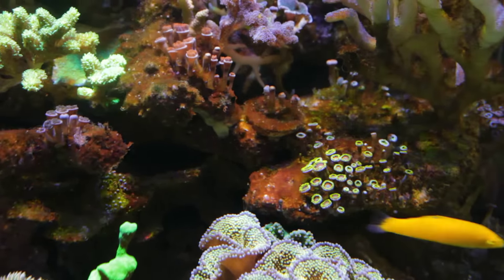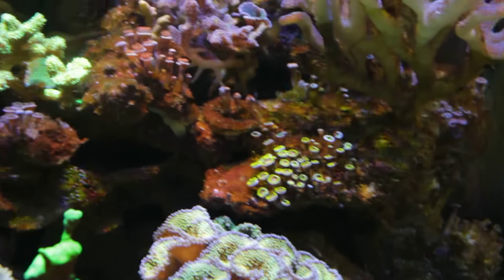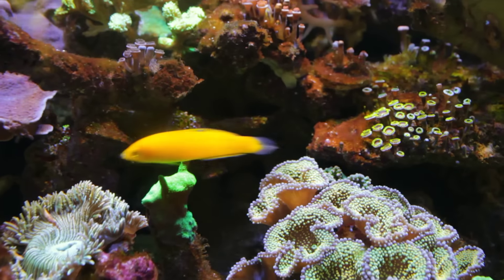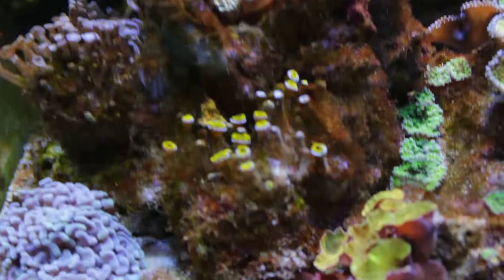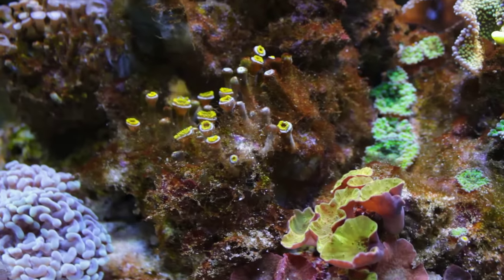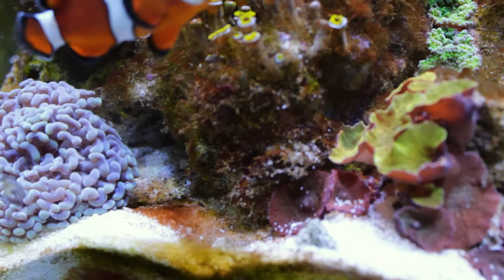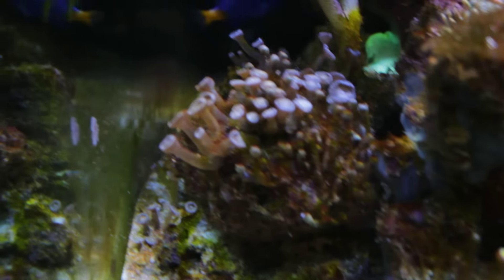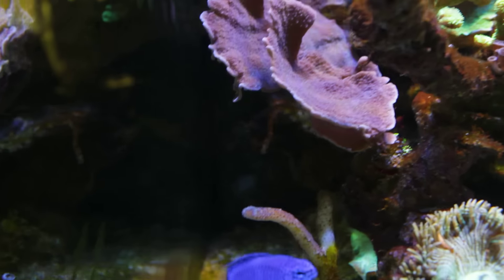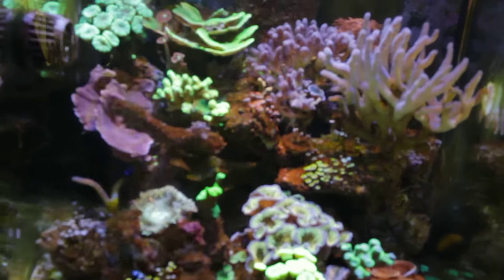You can see that brown layer of algae on the rocks, and some of the corals — especially the zoanthids — are kind of competing with the algae. Notice how they're kind of stretching out upwards, looking elongated rather than staying close to the rock and widening out. They're actually growing up trying to get away from the algae. There's also a little bit of cyano on the sand and some green algae in the back.